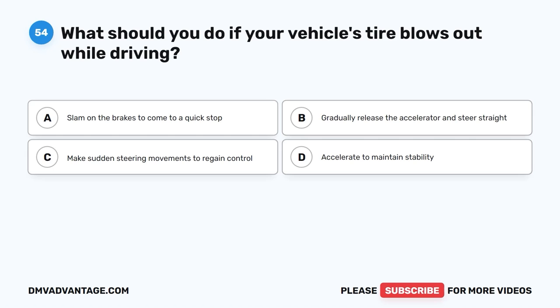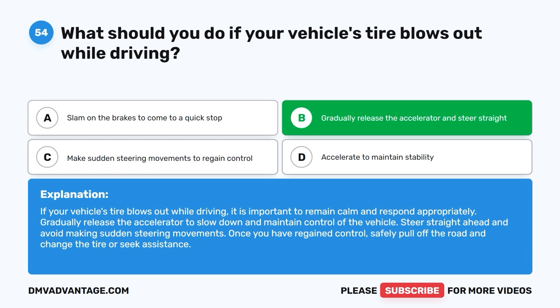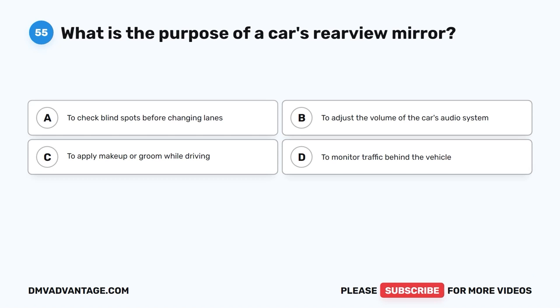Question 54: What should you do if your vehicle's tire blows out while driving? The correct answer is B, gradually release the accelerator and steer straight. If your vehicle's tire blows out while driving, it is important to remain calm and respond appropriately. Gradually release the accelerator to slow down and maintain control of the vehicle. Steer straight ahead and avoid making sudden steering movements. Once you have regained control, safely pull off the road and change the tire or seek assistance.